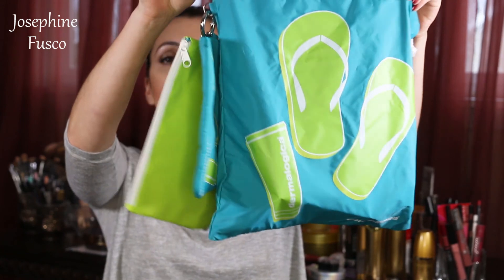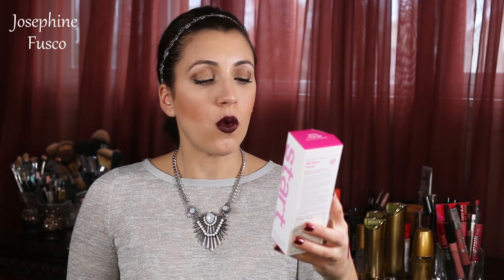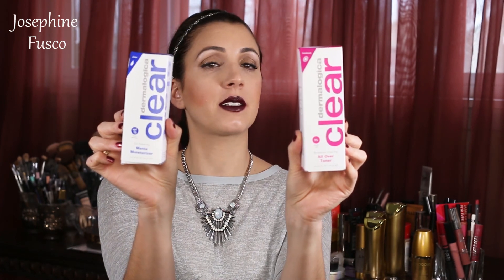One of the first things I see when I open up is this Dermalogica baggie. In here is the Clear Start All Over Toner with 1% salicylic acid, and the Dermalogica Oil Clearing Matte Moisturizer. I'd love to see how these work because I have a lot of clients who suffer from certain skin issues. One is for breakouts and one is for oiliness. Can't wait to try these out.